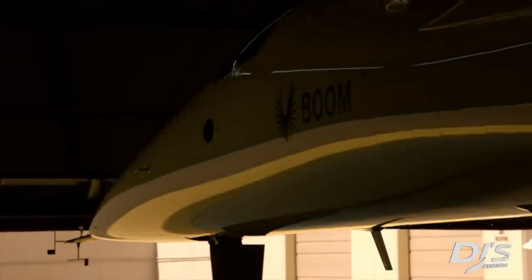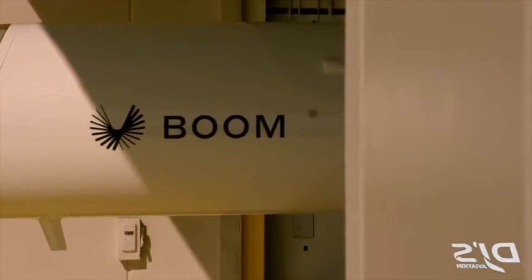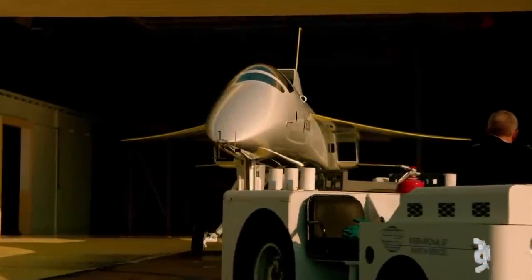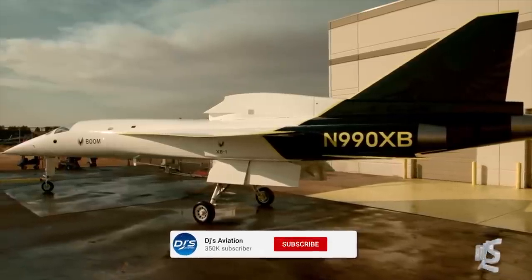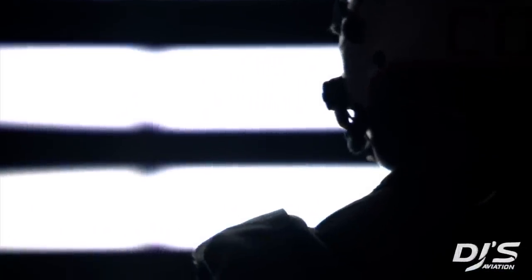Day 2 of the 2022 Farnborough Airshow has brought an announcement in the form of Boom Supersonic, who are attending the event. The statement was a big one with the reveal of a redefined Overture and a host of other announcements, many of which will be covered in other videos today. However, the focus for this specific one sits on the design, as that's undoubtedly what will have caught the eyes of many initially.